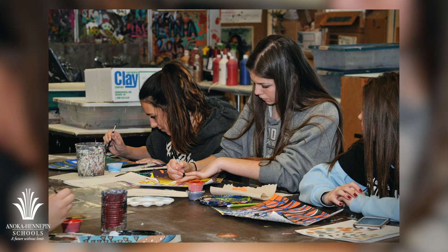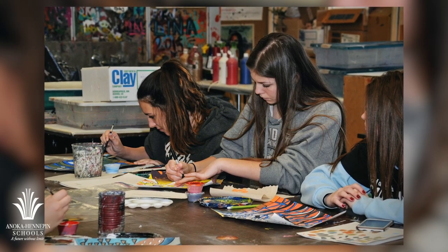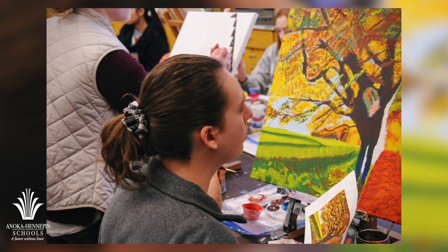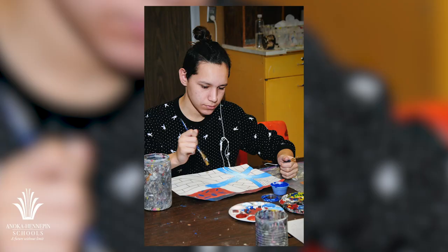Additional courses include Painting 1, 2, and 3; Sculpture 1, 2, and 3; Advanced Placement Studio Art Drawing and Painting; and Advanced Placement Studio Art Ceramics and Sculpture.